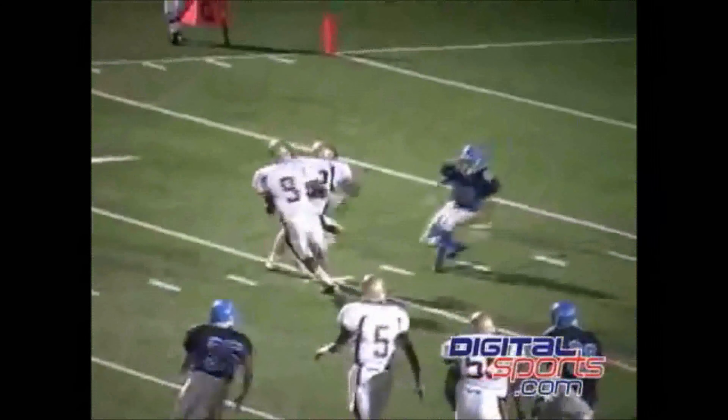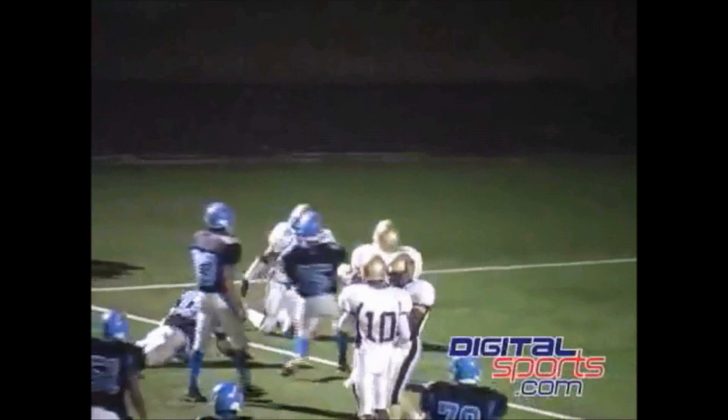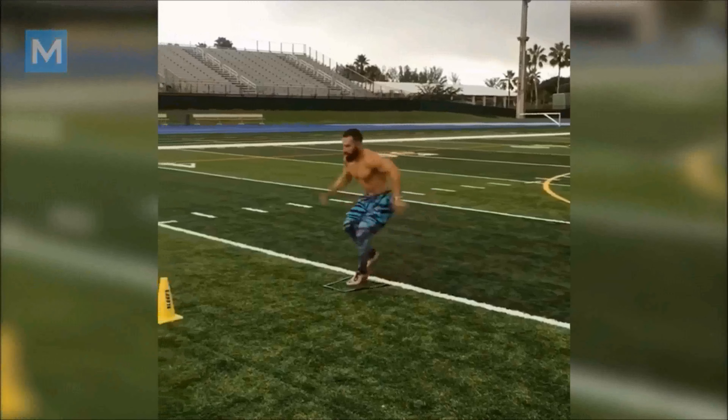Today in sports, acceleration training for kids and speed training for football are extremely popular. But does it truly matter in football, especially at the youth level?